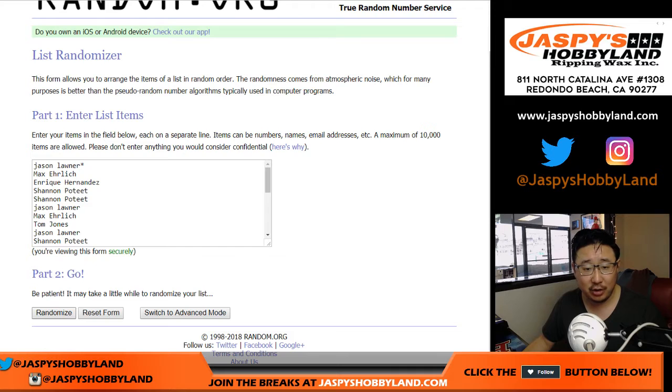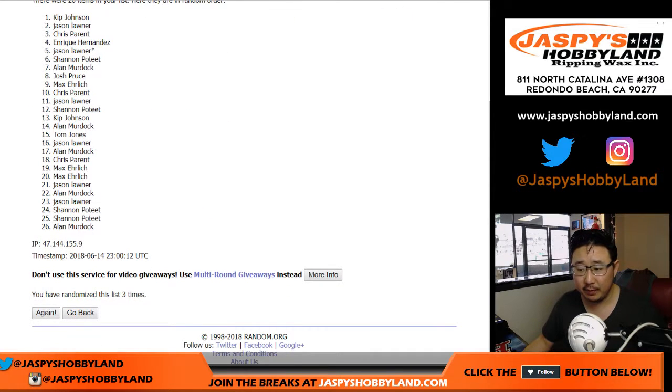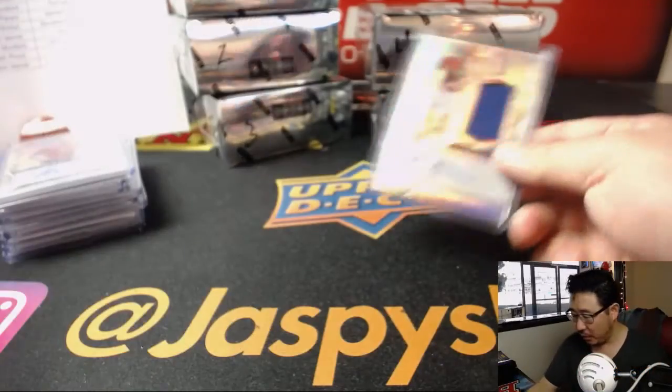Everyone gets a chance at that extra autograph — randomized eight times. Name on top gets it. After eight times, we've got Jason Loner on top. There you go, Jason — you've got the bonus auto right here. 144 out of 160.